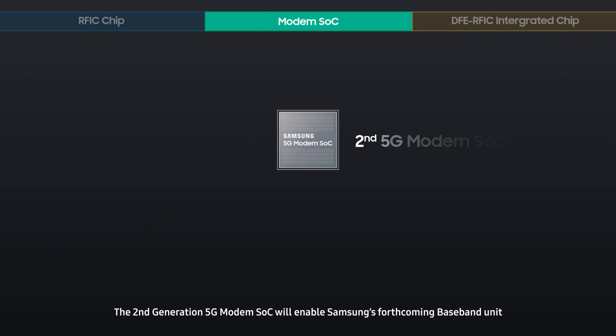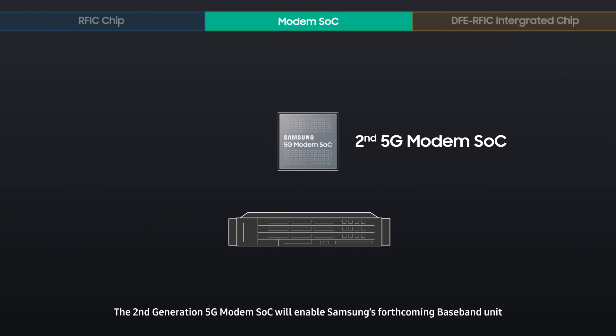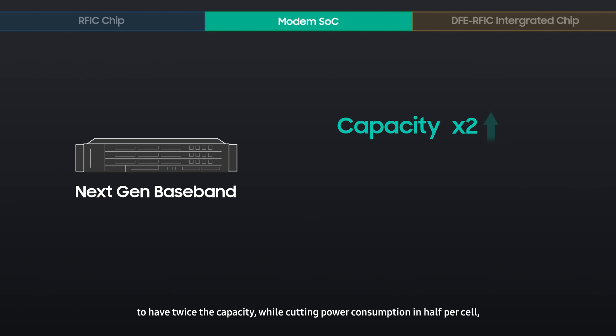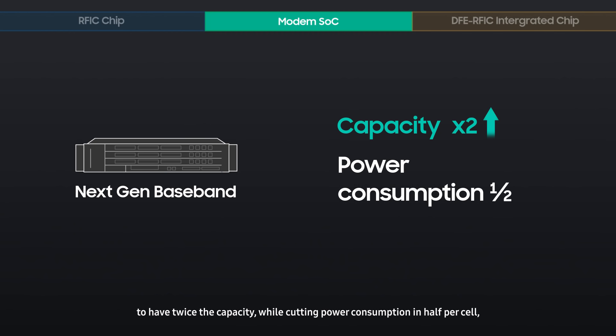The second-generation 5G modem SOC will enable Samsung's forthcoming baseband unit to have twice the capacity, while cutting power consumption in half per cell in comparison to the previous generation.